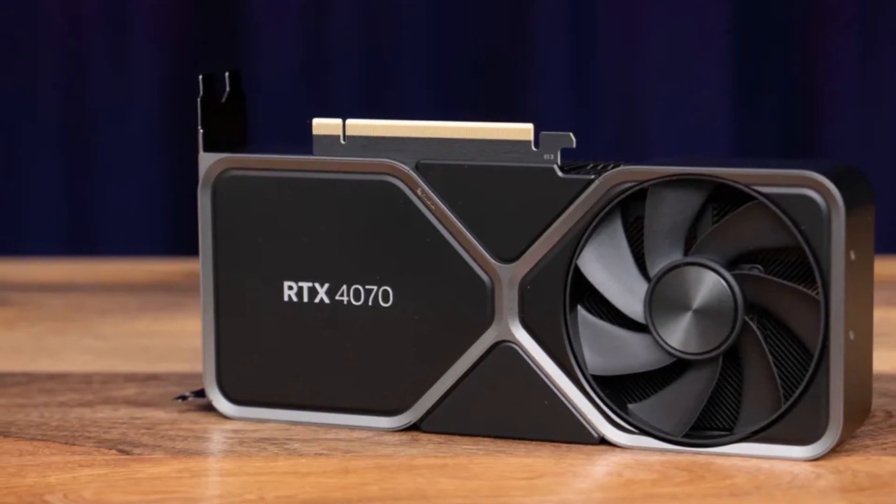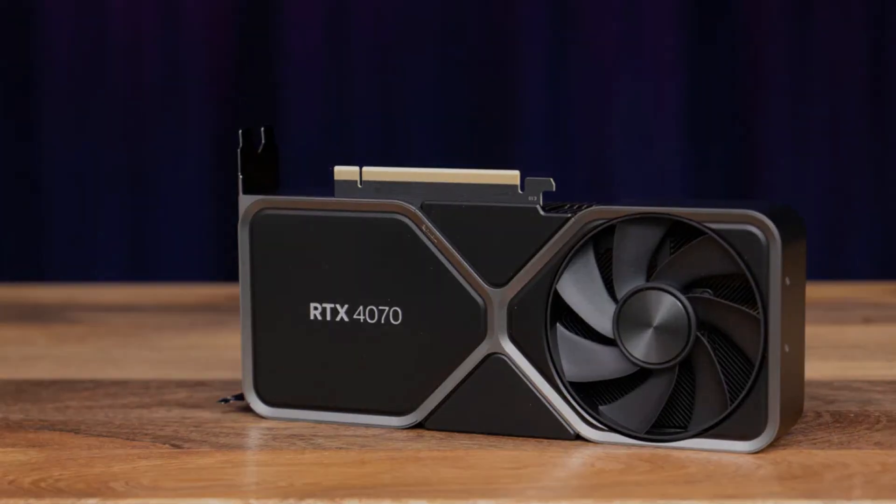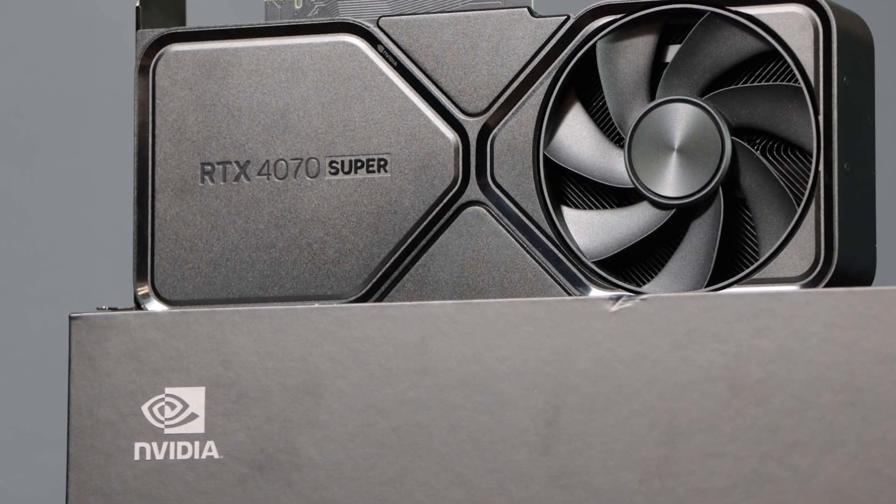However, for those seeking next-gen performance with excellent efficiency and AI-powered enhancements, the RTX 4070 remains a solid choice for gamers and creatives alike.